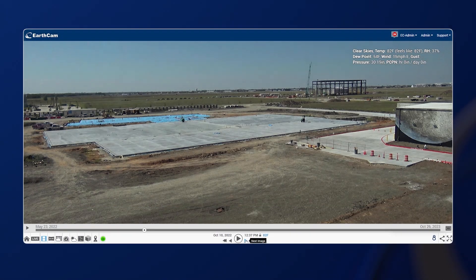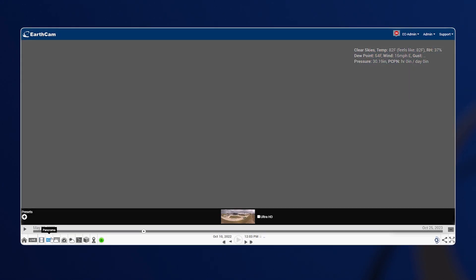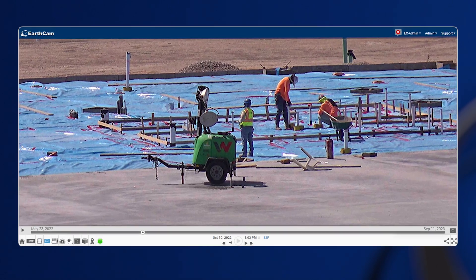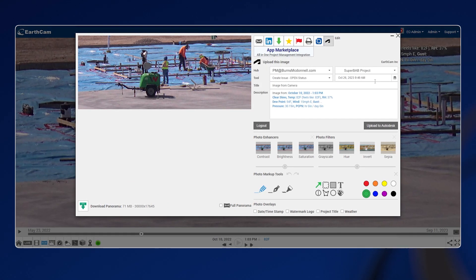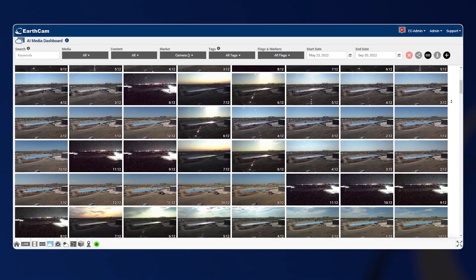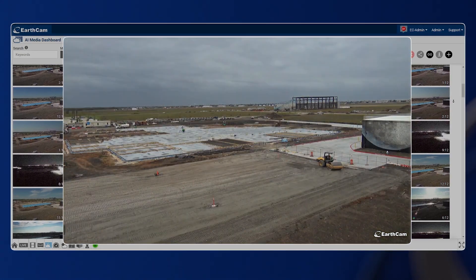Overall, what the construction camera allows us to do is understand where the project scope of work is at all times. If a problem arrives in the field and we're trying to talk through something, the EarthCam camera gave us the flexibility to zoom in tight in some areas and resolve the issue. It was great for every team member sitting off-site to see progress in real time — how many crews, what they were doing on a day-to-day basis. Everyone that had access was in there daily looking at it.